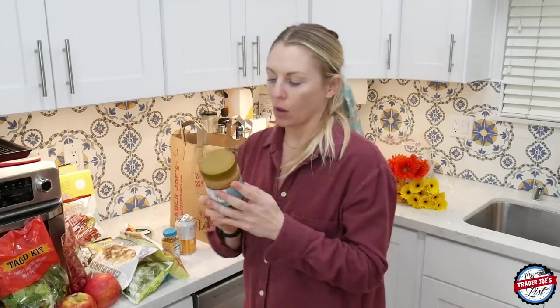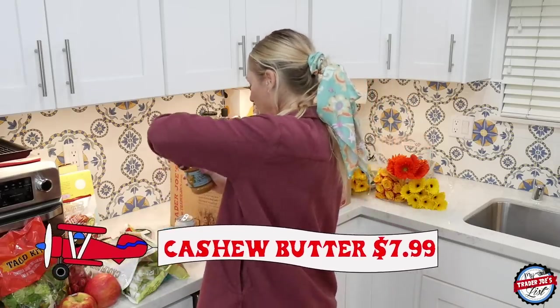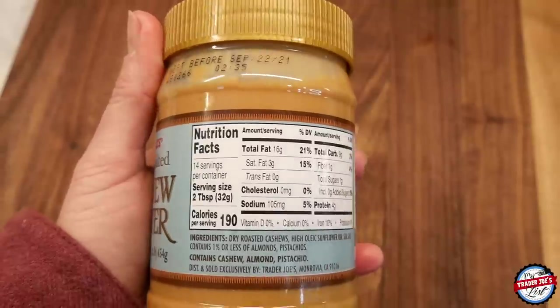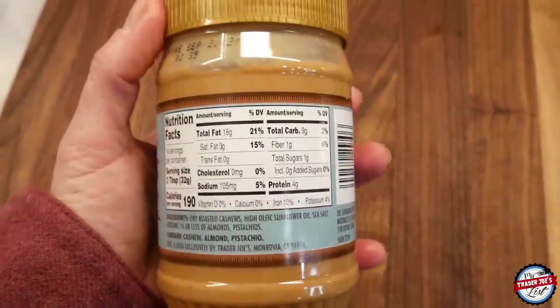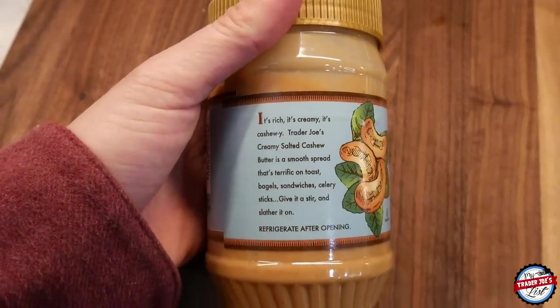I'm very into açaí bowls lately — I get them on the weekend after a big workout. The place by my house can only put almond butter on top as a side for three dollars extra. I want cashew butter on my açaí bowl, so I picked up cashew butter from Trader Joe's. It took me forever to find it. I have a lot of nut butters at my house right now — the original almond butter and the new organic one.